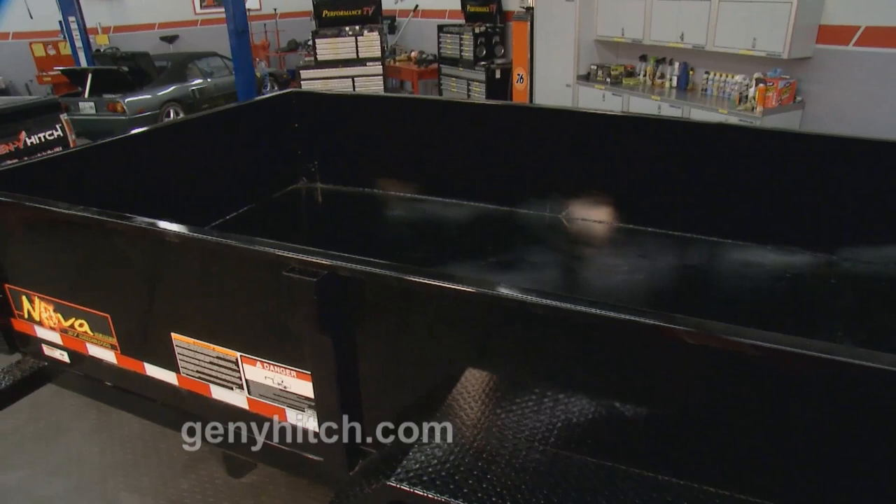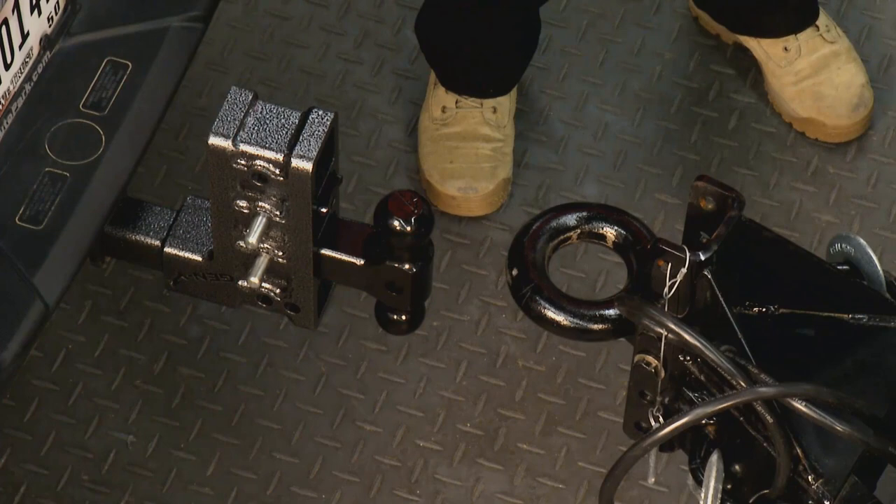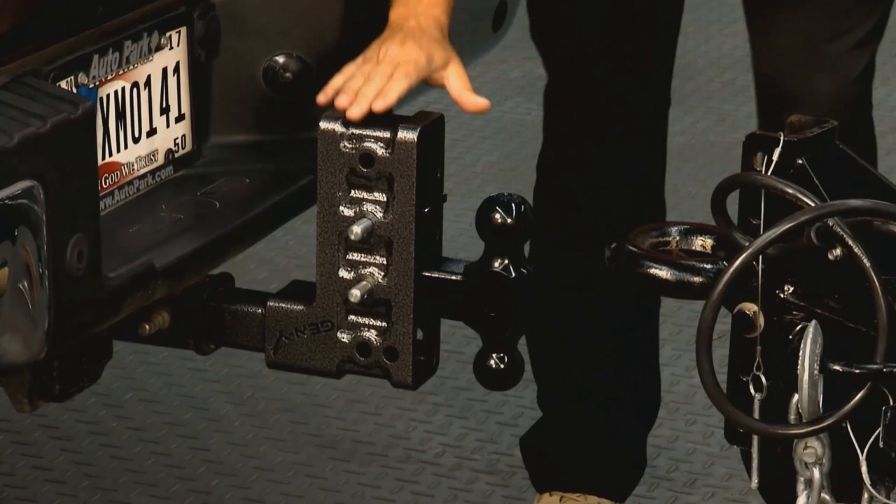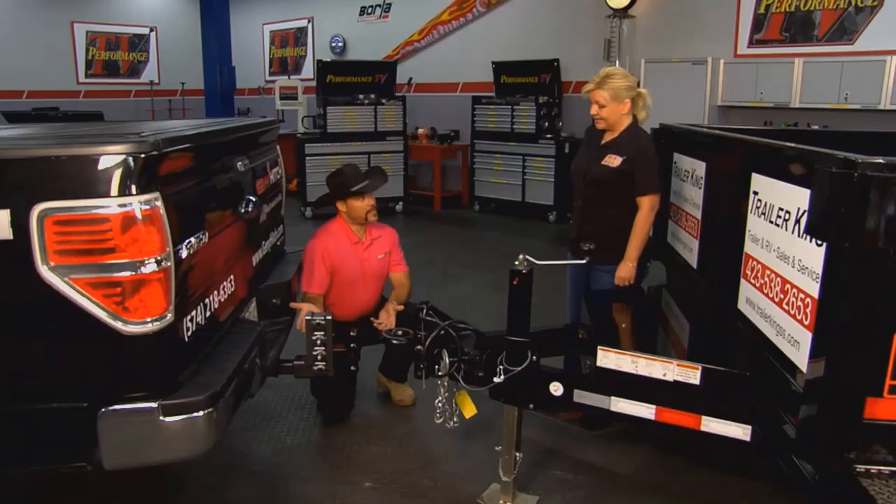So what we did at Gen Y is — you have this type of trailer, which is considered a pintle hook, where they do have some adjustability, but that's not very common. In a lot of these there's a fixed hitch, and how do you rectify that problem with towing?